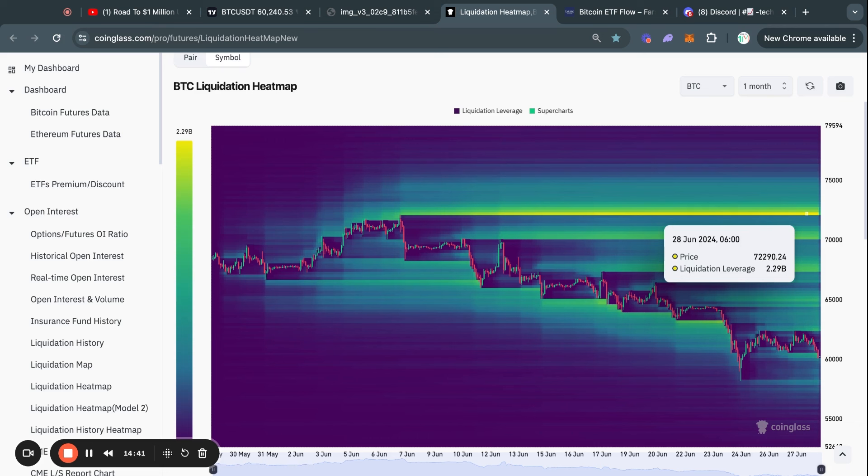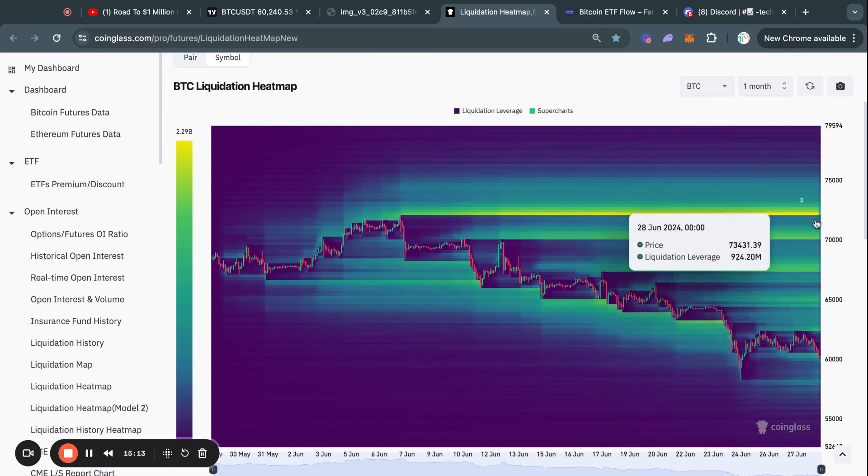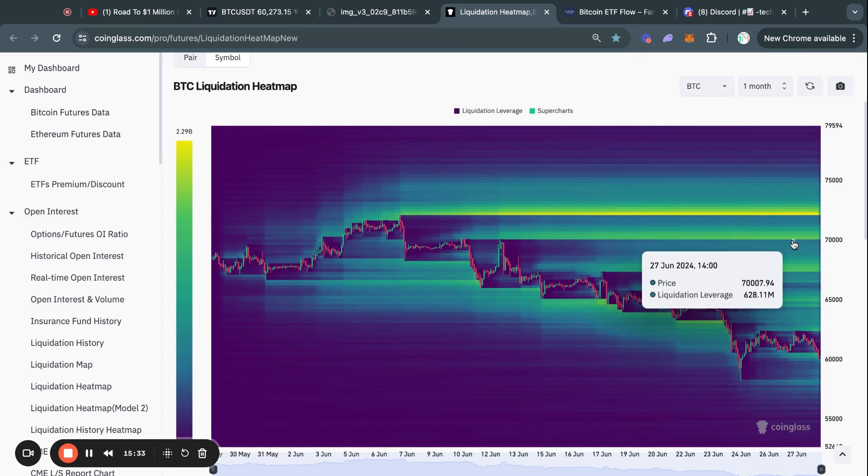I think at some point, considering we are still in a bull run, we are going to take out that 72.3k liquidity level — but we might have to be a bit patient until we get a clear reversal signal. The momentum is still clearly bearish and we are still in a downtrend, so yes we can go lower. But once we get that reversal signal, I think it is going to be a pretty violent move to the upside where anyone shorting Bitcoin is going to have a very bad time.